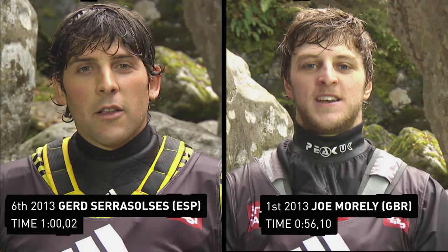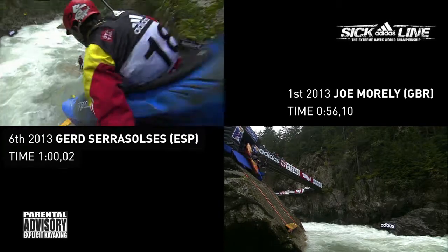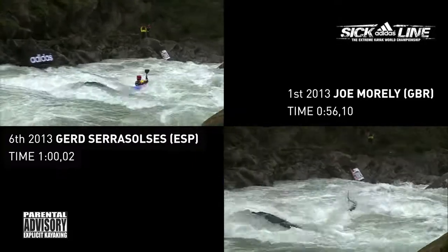So Joey Morley from Great Britain, another one of our competitors coming in from a strong slalom background. He's going to be really fast. Pretty good seal launch from Joe. He comes from a strong slalom background.